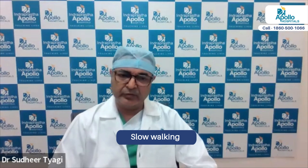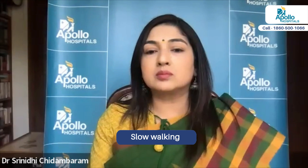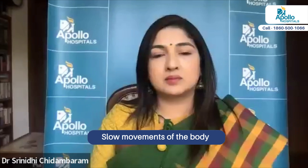Different people present in different ways. The earliest symptoms may be slowness in walking. Usually people see in their family somebody has started walking very slowly. Slowness of walking and slowness of other movements are usually the earliest symptoms. But some patients develop tremors in the early stage. So we have two types of presentation — slowness of movement may be the earliest symptom.